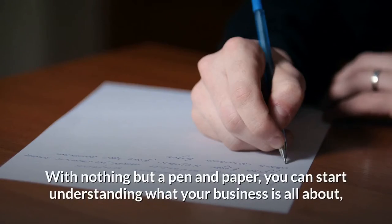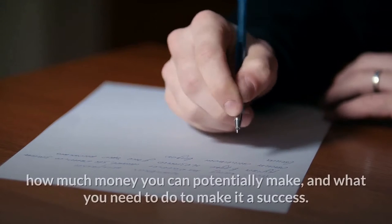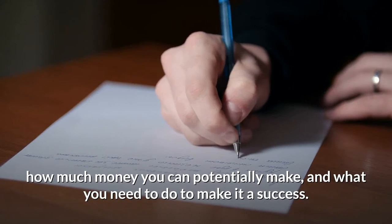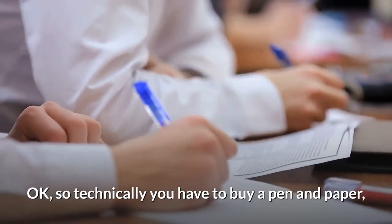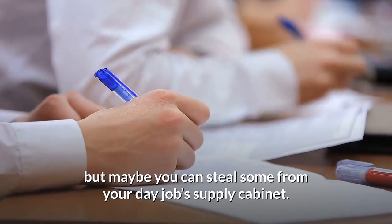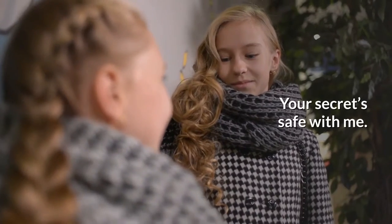With nothing but a pen and paper, you can start understanding what your business is all about, how much money you can potentially make, and what you need to do to make it a success. Technically you have to buy a pen and paper, but maybe you can steal some from your day job's supply cabinet. Your secret's safe with me.